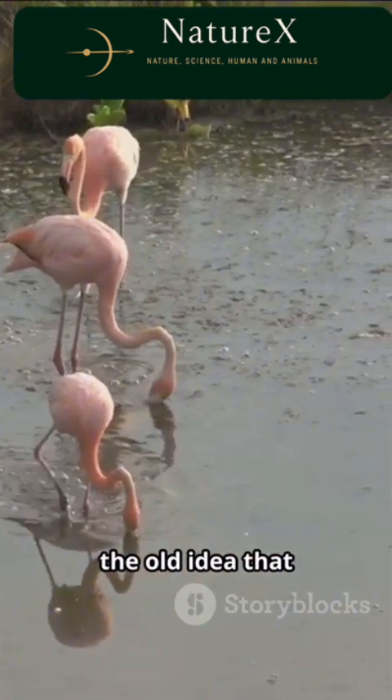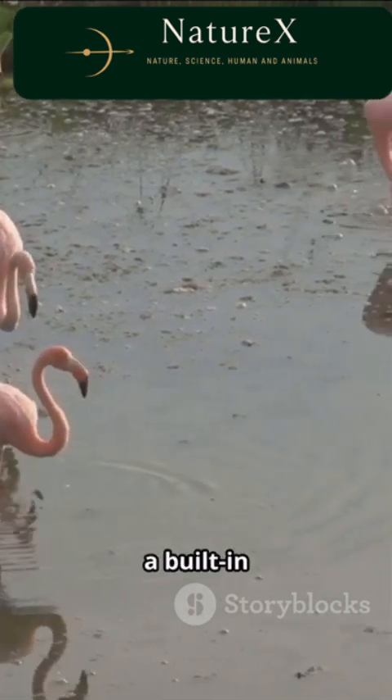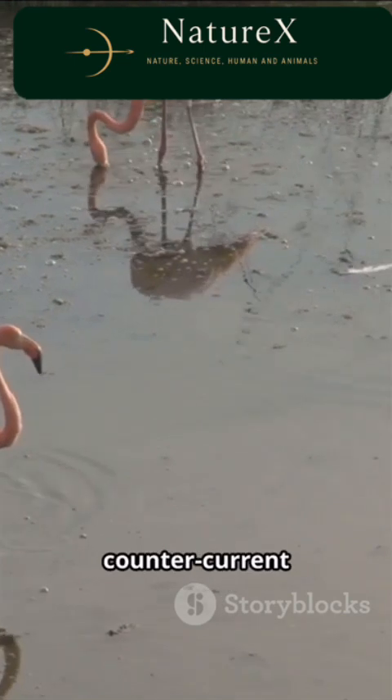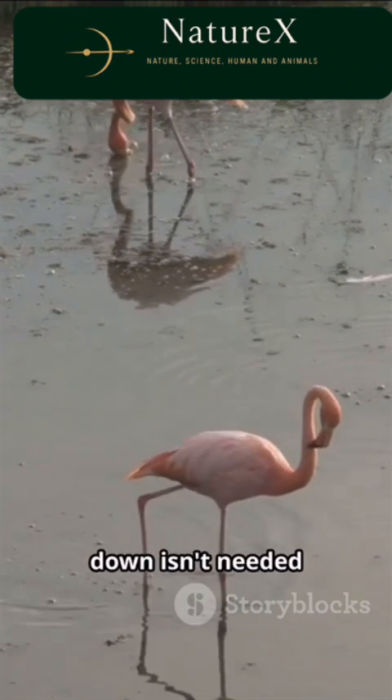You may have heard the old idea that it's to stay warm. While it's true flamingos wade in cold water, they actually have a built-in heat-saving system in their legs. A special counter-current blood flow warms blood returning from the feet, so keeping one leg down isn't needed for warmth.